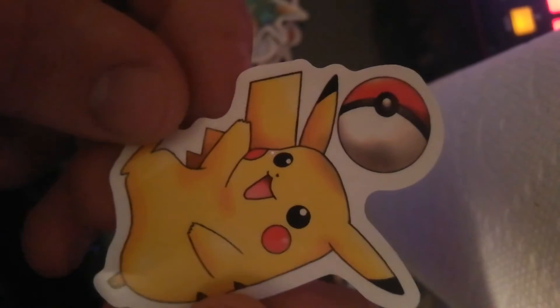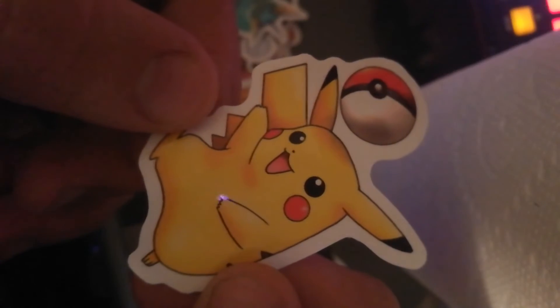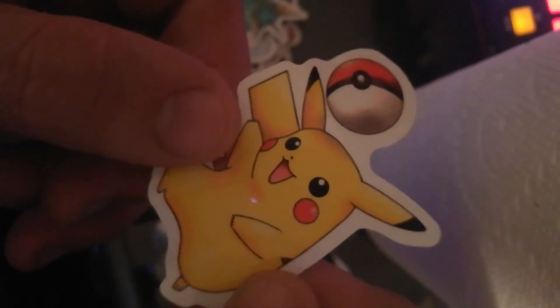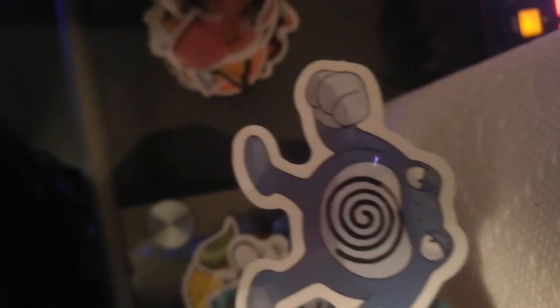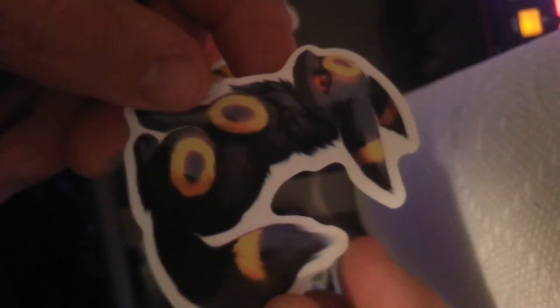I don't know about you, but I've always kind of wondered what does it look like inside of a Pokeball — what does a Pokemon do in there? Is it like a little house, or is he just kind of trapped in a little shell, or is he like still a little beam of light until he comes out? You tell me — what do you think? That looks very old school, very much like the old Poliraf cards. That's a cool Umbreon — I like that.